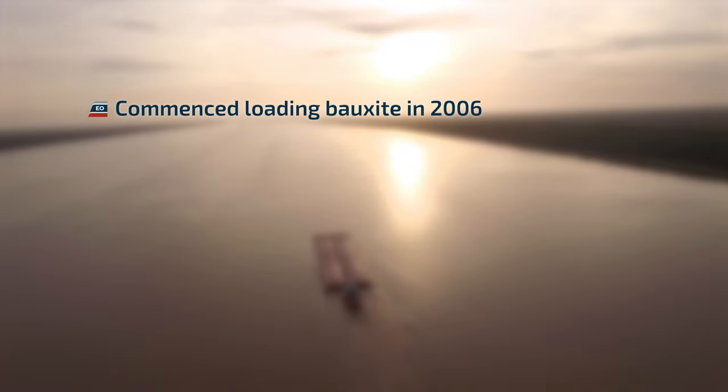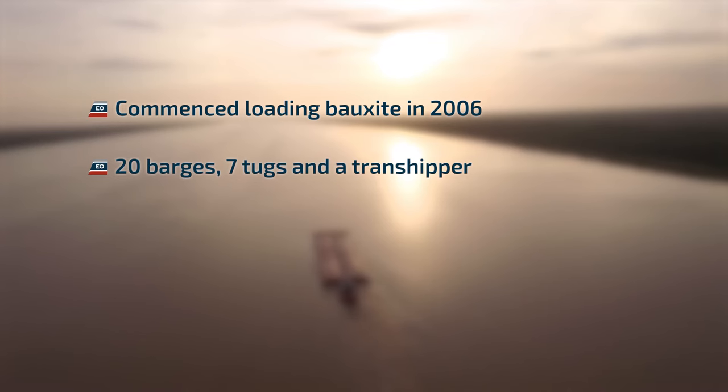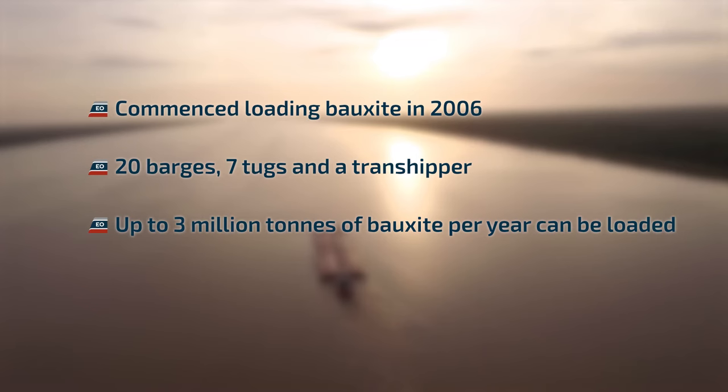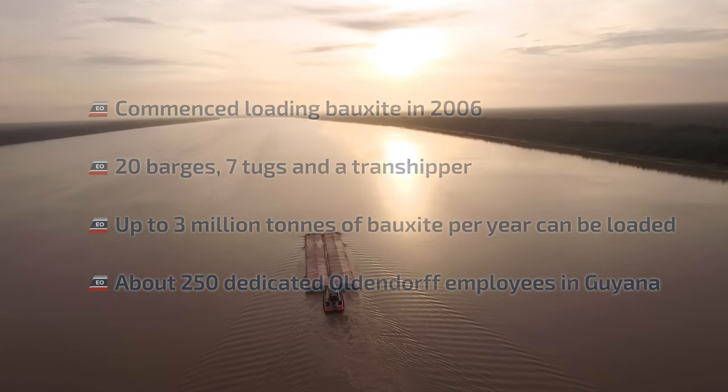Oldendorf commenced loading bauxite in 2006, with 20 barges, 7 tugs, and a transshipper. Up to 3 million tons of bauxite per year can be loaded, supported by approximately 250 dedicated Oldendorf employees in Guyana.